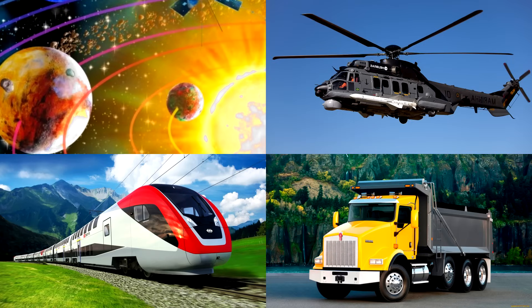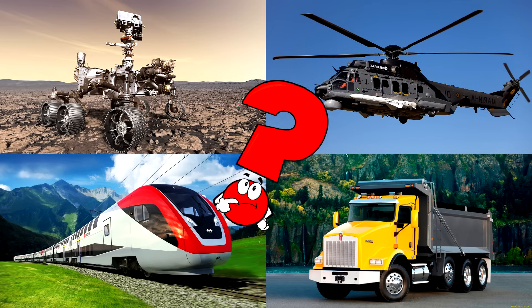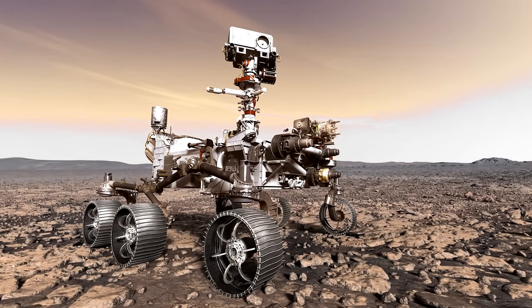Which picture shows the space rover with big wheels and cameras driving on a faraway planet? Rovers are robot explorers that roll across places like Mars to learn new things.